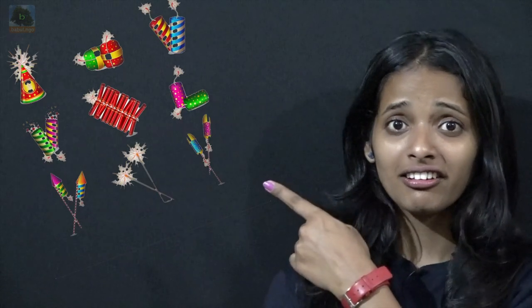What are green crackers? Crackers wrapped in green paper? Crackers that emit green colors? What do you mean by crackers — this or this? Let's find out.